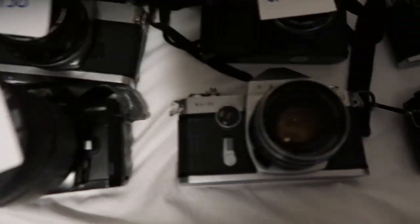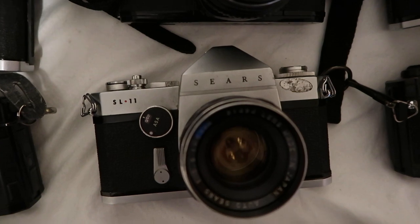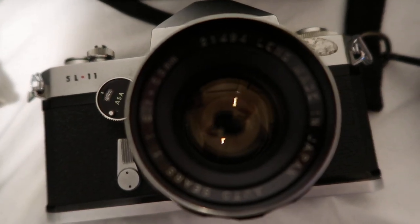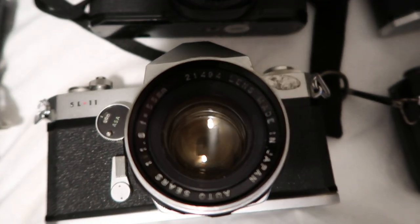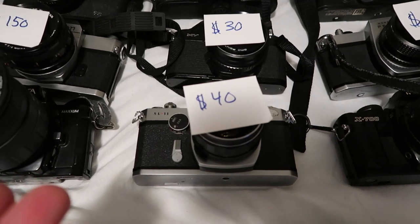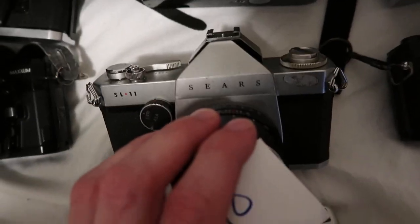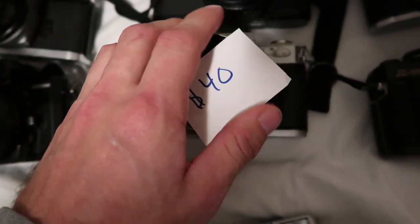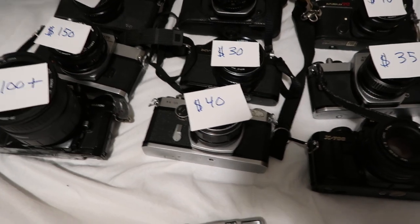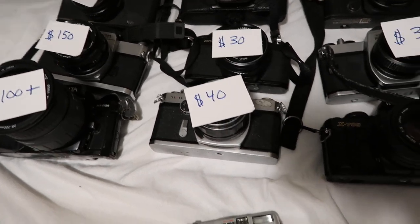This is a vintage Sears SL11 35 millimeter film camera in good working condition — it also has the original Sears lens. Sears just went out of business and declared bankruptcy. This one is going for $40, and I don't know whether it's going to go up in value because of that, but I would imagine so. This one's heavy — it has some real heft to it. Back when they made stuff out of quality metal, you can just tell. Unfortunately it's not worth a ton. I think I paid $15 for it and was assuming it would go for a lot more.